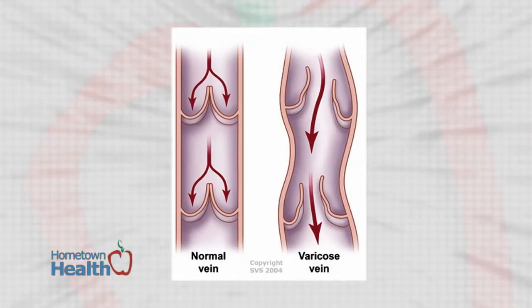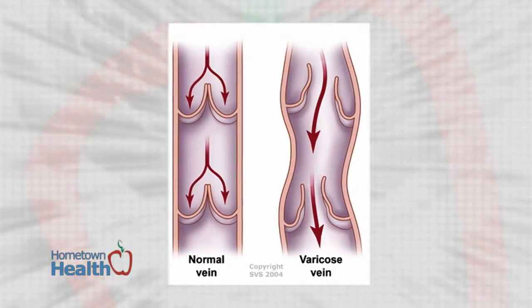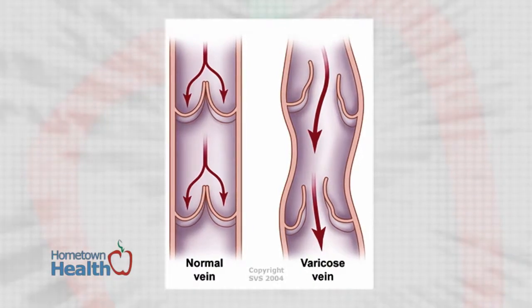For thrombosis, the varicose veins carry a large amount of blood — that's why those veins are huge — and a lot of times they stay there for a long time. For some patients, they can develop large blood clots, which are not as dangerous as deep vein thrombosis.